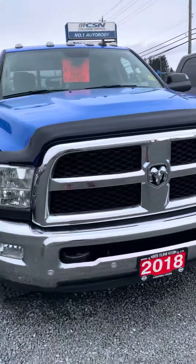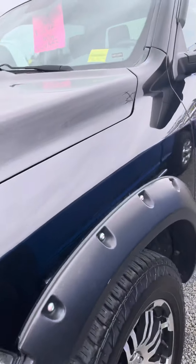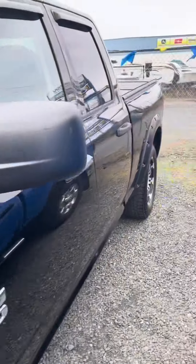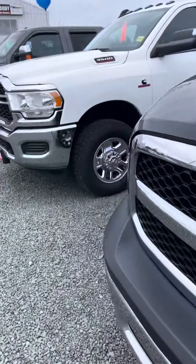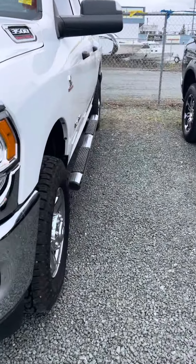Both are beautiful trucks — just depends on the price range you're looking at. We just got this one in, and this is a 2013 RAM 1500. It's got the fender flares on there, a nice tonneau cover on the back, it's in gorgeous shape, and it's got nice wheels on it as well. Low kilometers.